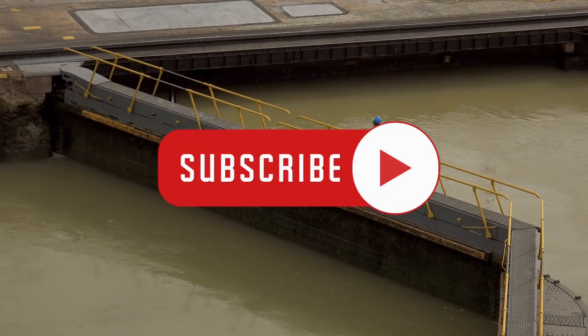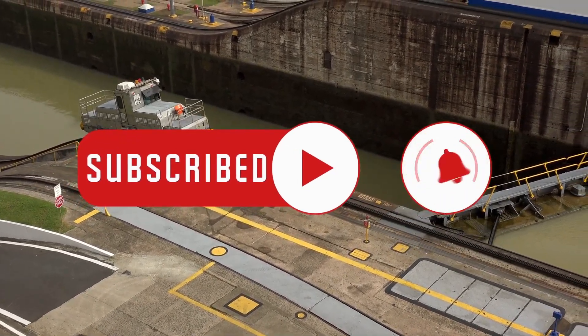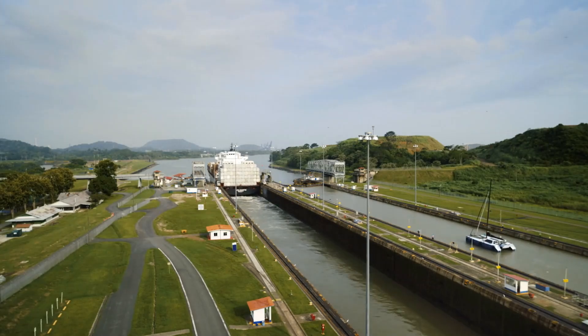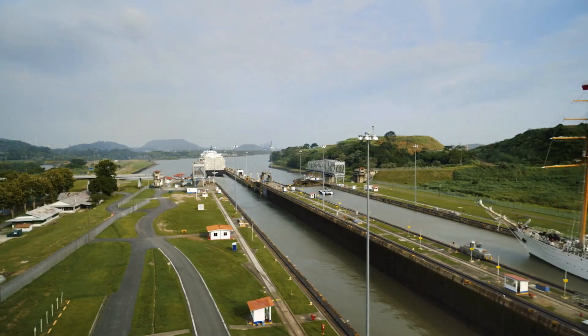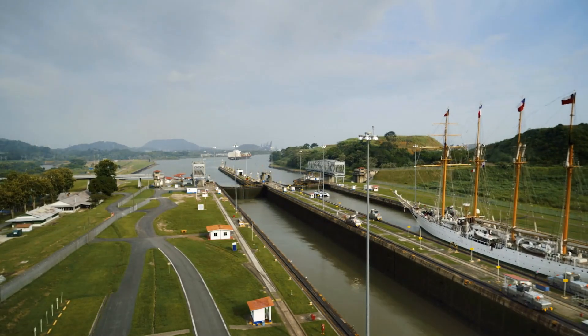That's it for today. We hope you enjoyed this video — if you did, smash the like and subscribe button to show your support. Do you think that the Panama Canal can be saved? Share your take with us in the comments. Is there any other project we should cover on this channel? Mention it below and we'll see you in the next video!